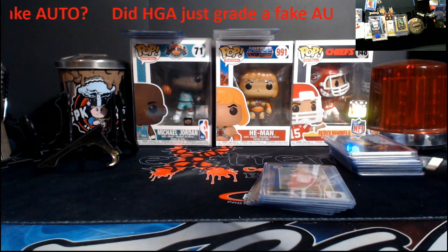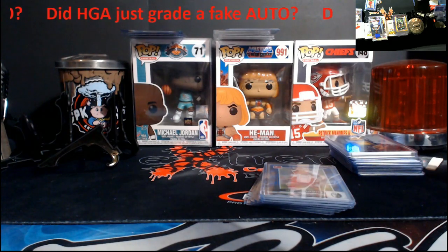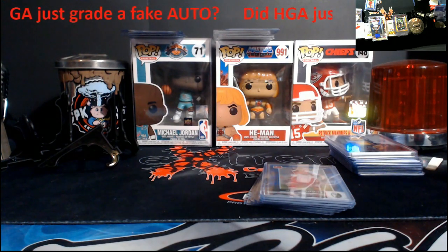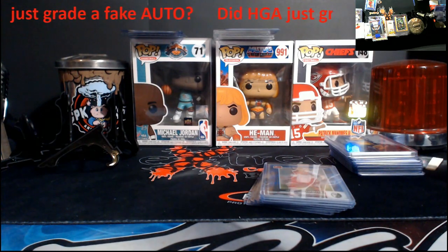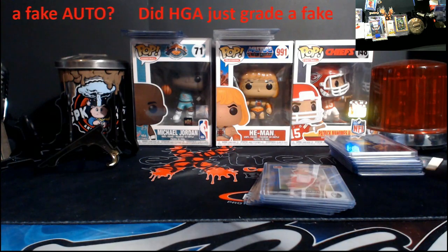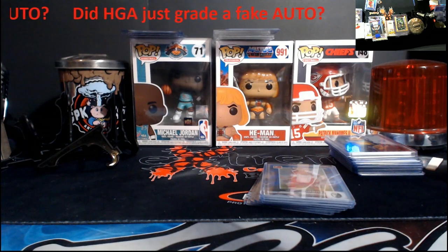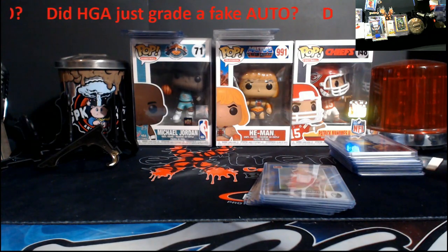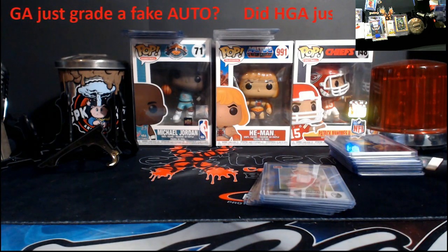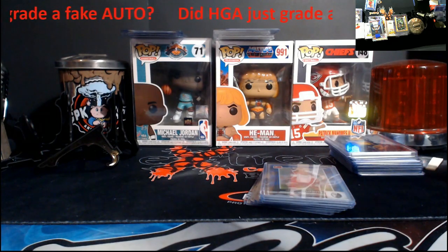I'm gonna do a little background and show this on screen - there'll be a link in the description so you can go read all the comments. About three or four days ago I posted a video about fake autographs on Mercari. That was a given because we could find the actual card out there beforehand, and then all of a sudden it appears with an auto. There's a lot of questions about how that's a fake auto if it's on a Panini sticker - are they taking it off another Tom Brady auto and putting it on there? The answer is no.